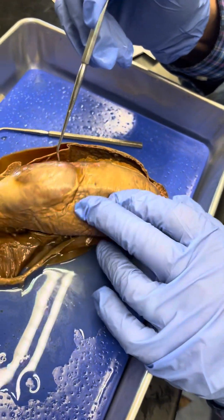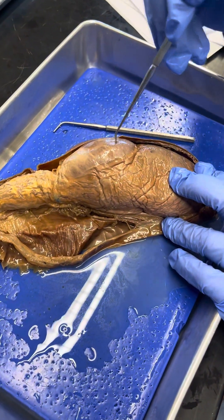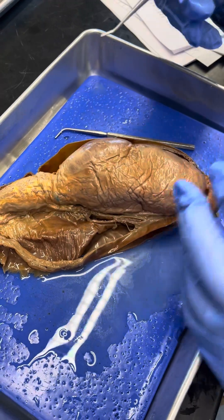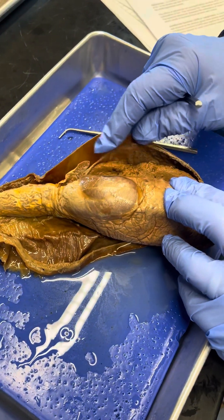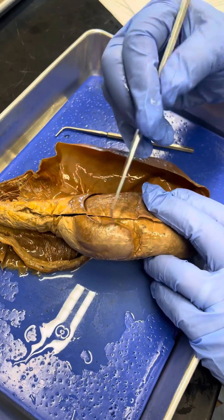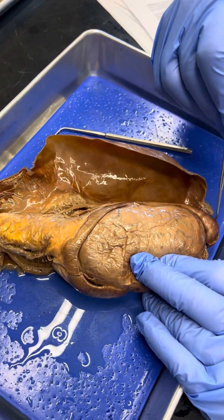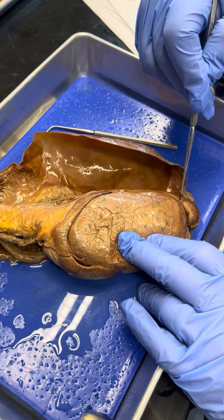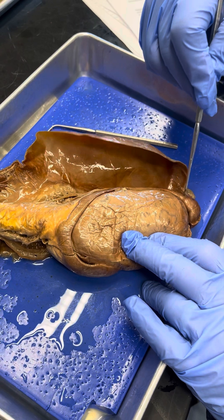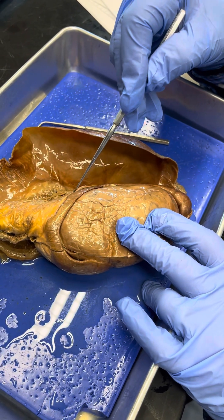The vasa efferentia pump the spermatozoa up into the head of the epididymis. All of those tubes come together and form one tube called the duct of the epididymis, and that tube winds back and forth through the head, body, and tail of the epididymis. Spermatozoa spend about three weeks — around 20 days — in there, and during that time they develop a flagellum.